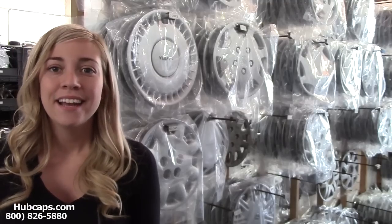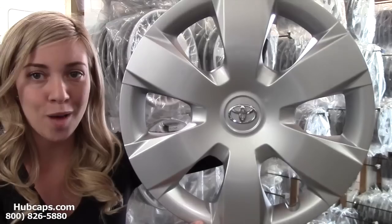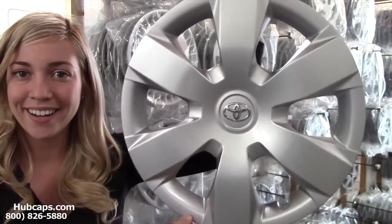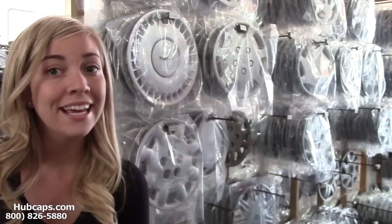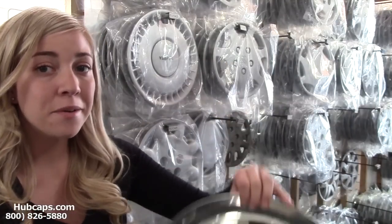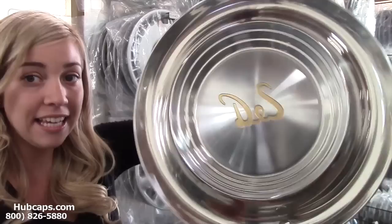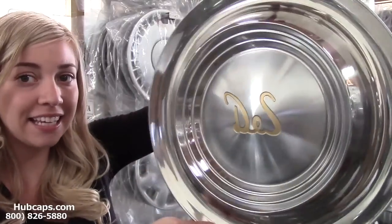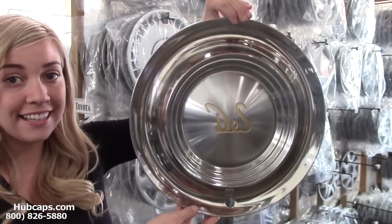That's where we come in. Hubcaps.com offers factory original hubcaps, as you can see right here. We also have our own restoration department here on site that's been restoring factory original wheel covers for over 30 years. As you can see, this wheel cover is in excellent condition. If he's a car lover, this would make an excellent gift.